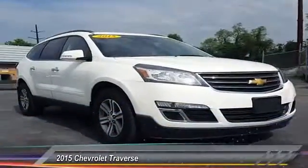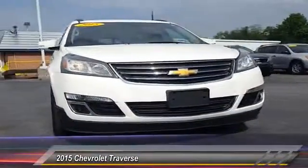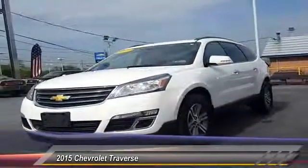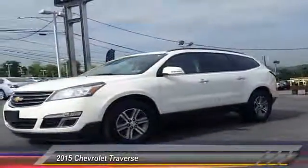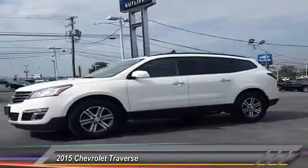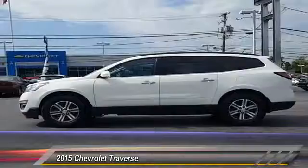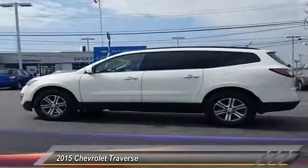The 2015 Traverse. Chevy Traverse is more stylish than minivans and far more fuel and space efficient than truck-based SUVs. Crossovers like the Traverse are excellent family vehicles and is priced below $30,000. This vehicle has less than 20,000 miles.